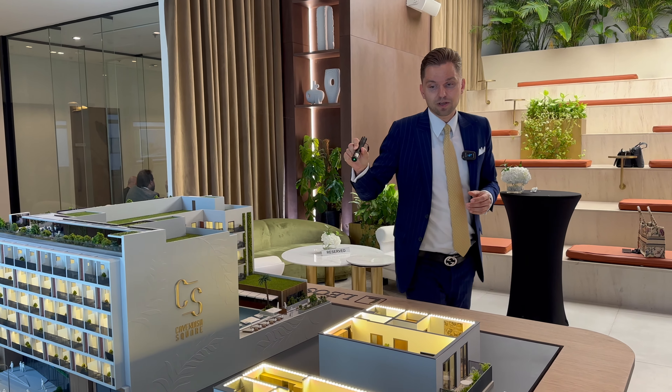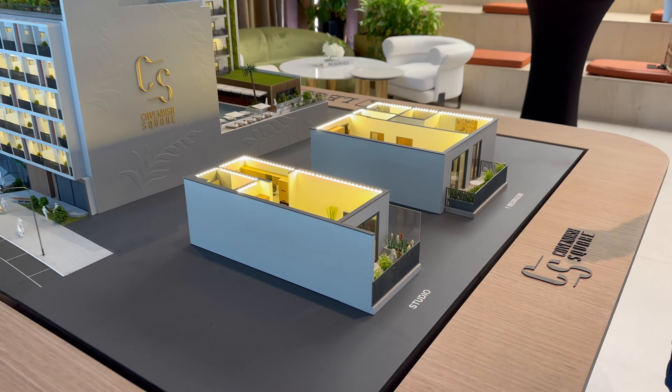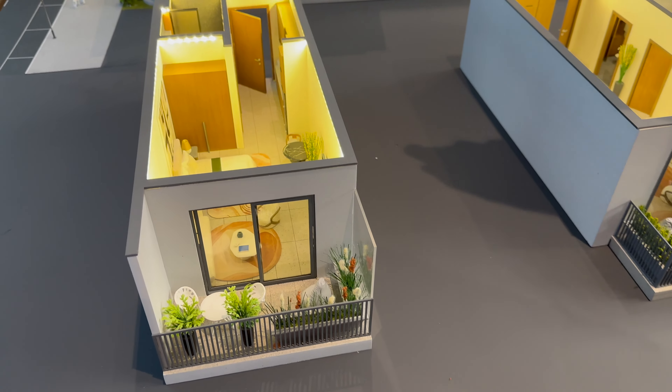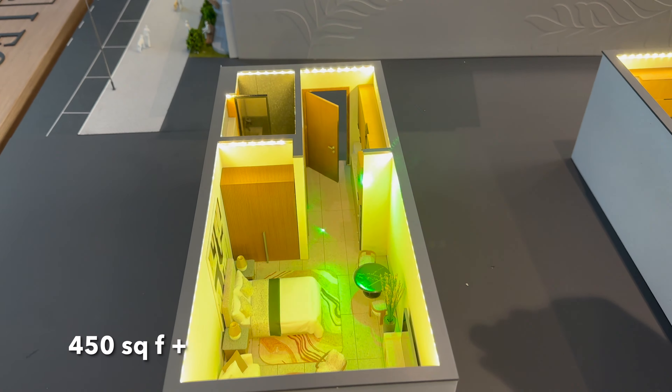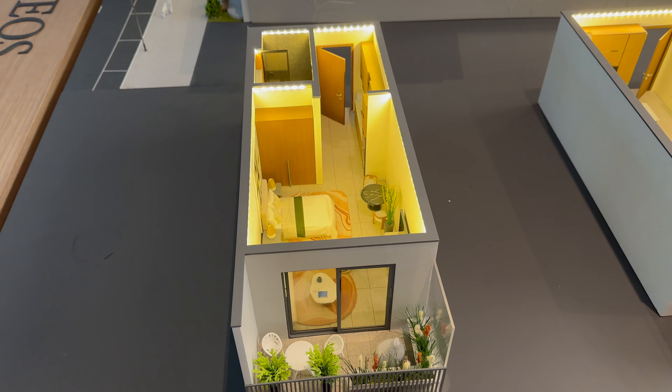There will be three types of studios. We can see the layout of the studio here — good sizes, starting from around 450 square feet. As you can see, there's an entrance, living and dining area, and a balcony. It's a good size studio.